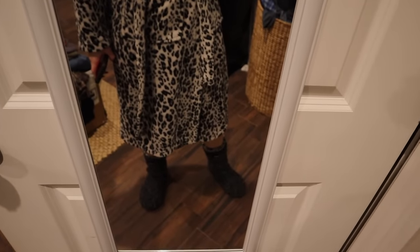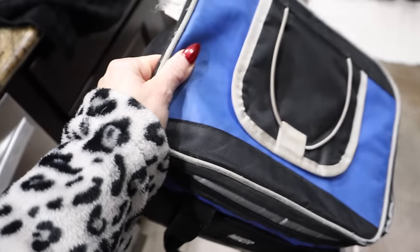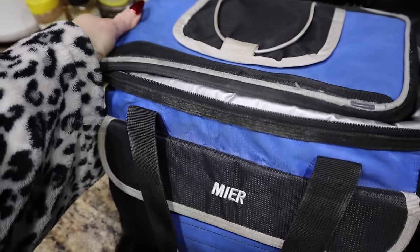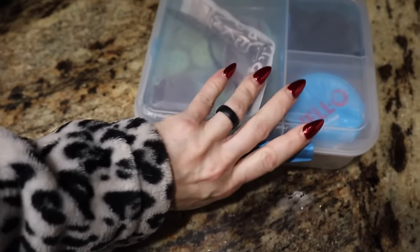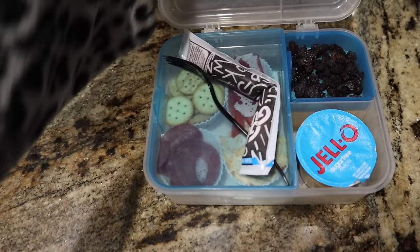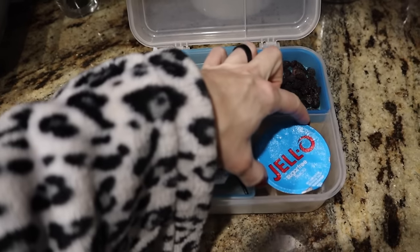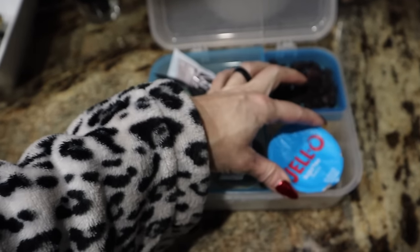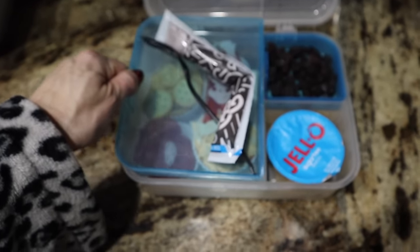I'll be looking real cute when I first wake up. First thing we are doing is packing Trey's breakfast. Now I pack his lunch the night before. Trey is having a yogurt tube, some raisins, and a sugar-free pudding — the Dulce de Leche one. I can only find that one at my local grocery store.